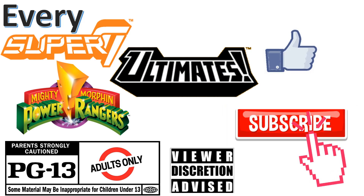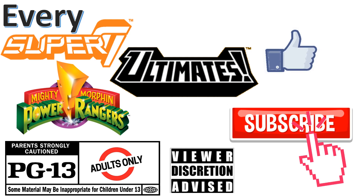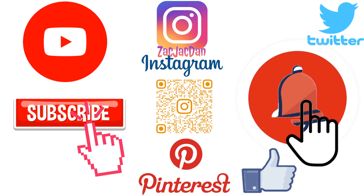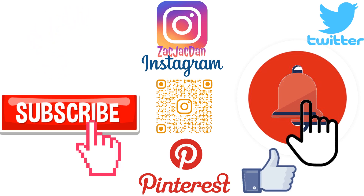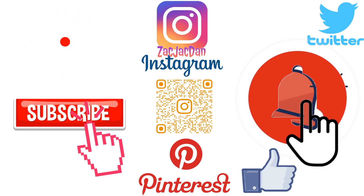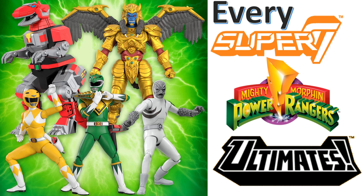Don't forget to smash that like button and subscribe to the channel. Remember guys, this is for adults. Check me out on Instagram, Twitter, and Pinterest to find all the photos from these videos. What's up guys, it's Jack Dan back with another Every Super 7 video — this time covering Every Super 7 Mighty Morphin Power Rangers Ultimate figures.